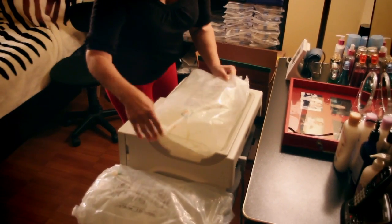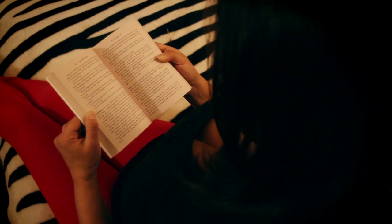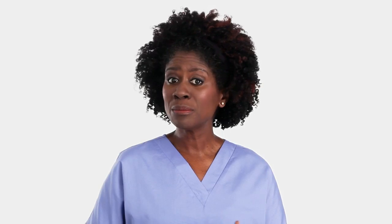In APD, a machine called a cycler does the exchanges for you while you sleep. You'll connect your catheter to the cycler at night before you go to sleep. You will not be doing the exchanges yourself during the day. Instead, the cycler will do the bag exchanges for you, automatically filling your belly with fresh solution and automatically draining it out. The type of PD you choose will depend on your lifestyle and your preference. You may start with one type of PD and switch to another, or you may find that a combination suits you best.